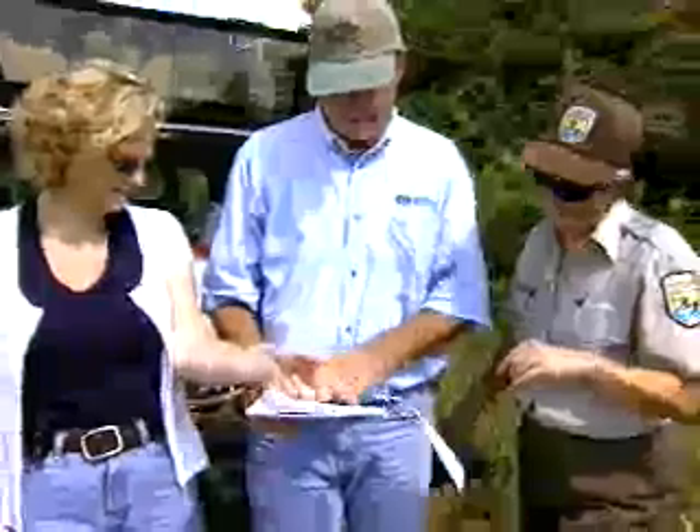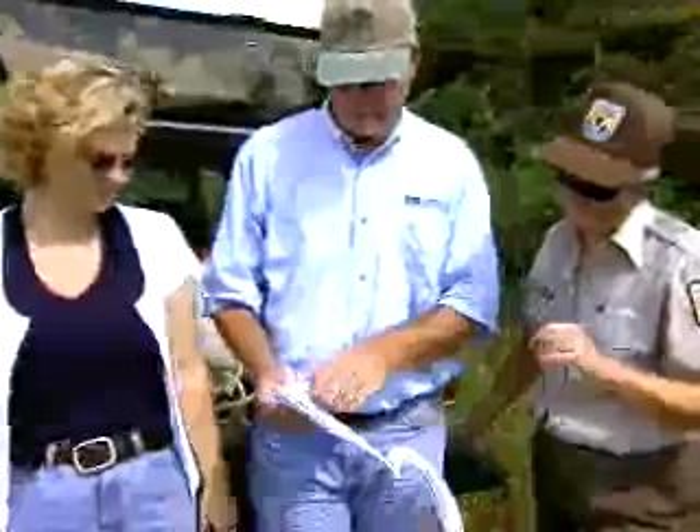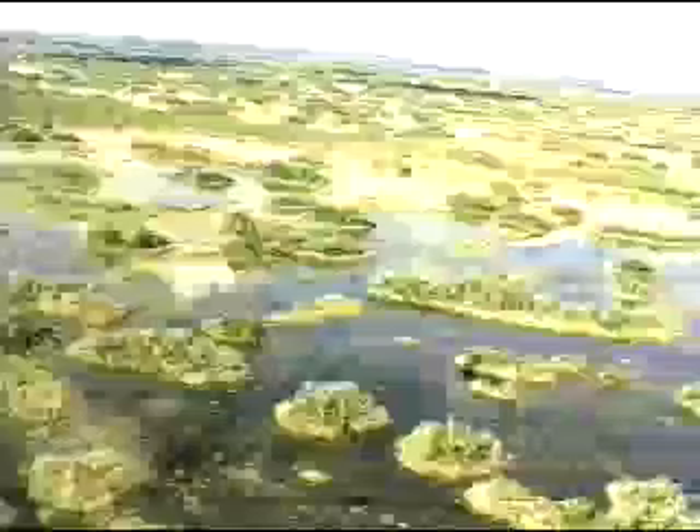Park managers are especially concerned about old world climbing fern because it's hard to keep it from reproducing. Like all ferns, it's spread by releasing tiny spores, which are often carried by the wind and can travel long distances into the state's remote natural areas.